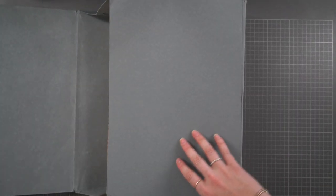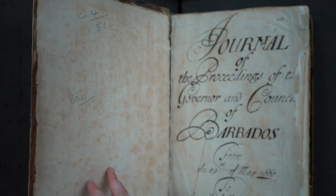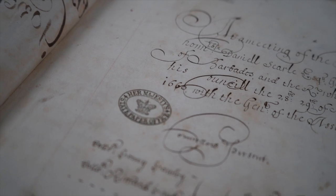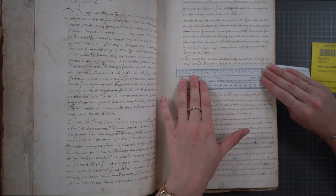The next document I pulled up was particularly special — this is the Journal of the Proceedings of the Governor and Councils of Barbados. Before I get into the contents of the document, I want to talk a little bit about the handling of 17th century manuscripts. The popular connotation with archives is white gloves and conservation.